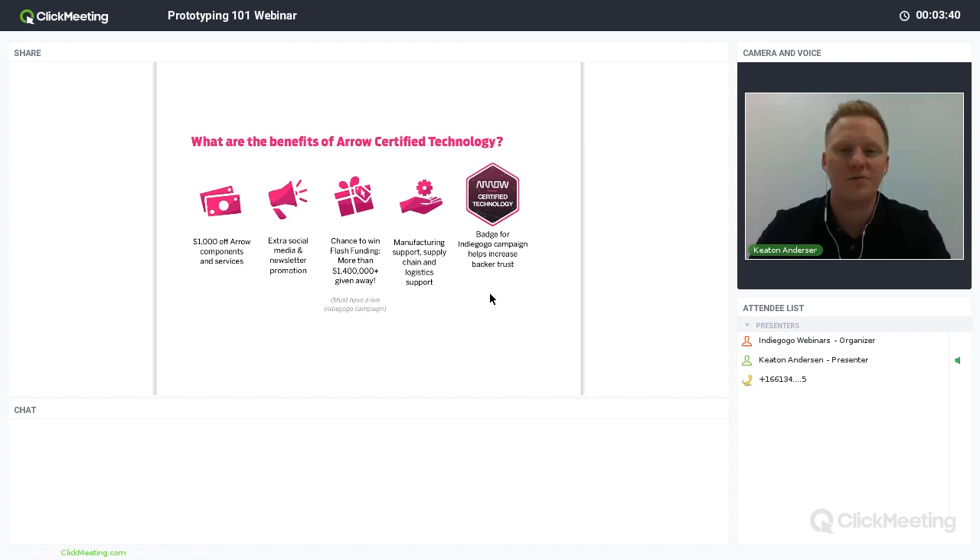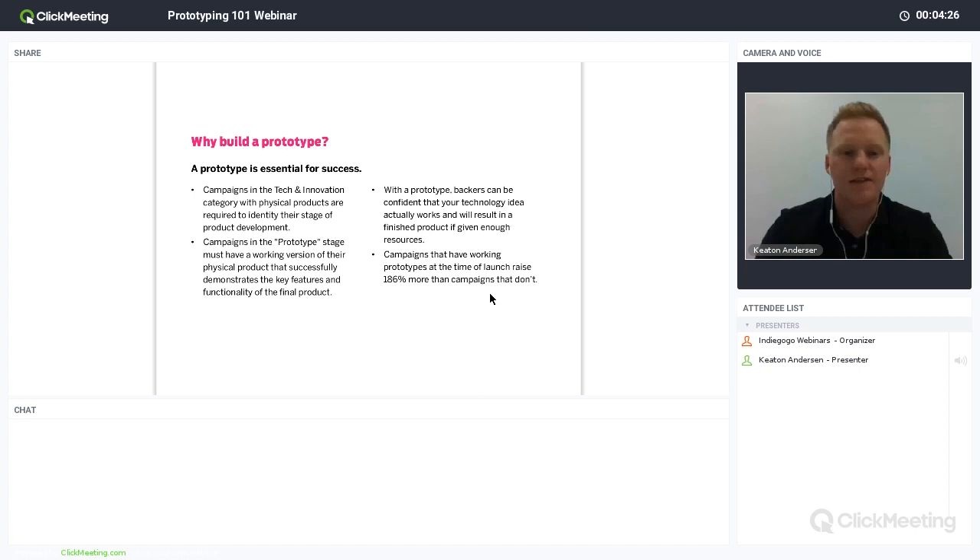Flash funding is one of the things we get a lot of questions on — people are very excited about it. We've given away $1.4 million so far and will continue doing giveaways. There are a couple of criteria for flash funding eligibility, the big one being that you want to make sure your campaign is getting Aero certified. If you have any questions about that, definitely opt into the program and we can work with you to go through what the requirements are for flash funding.